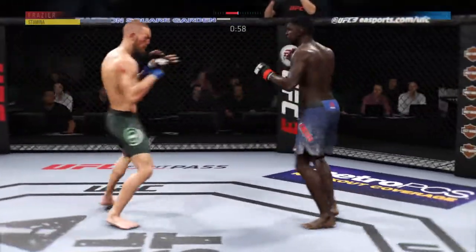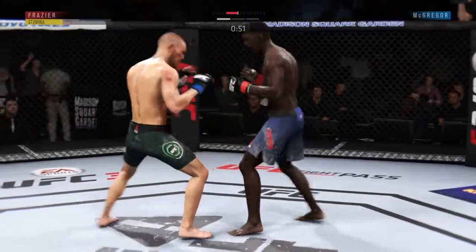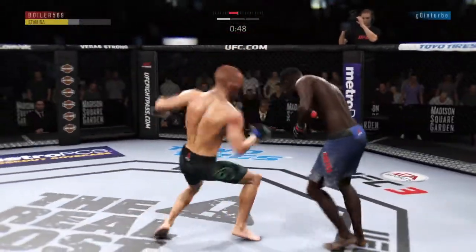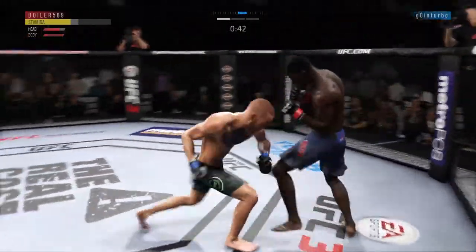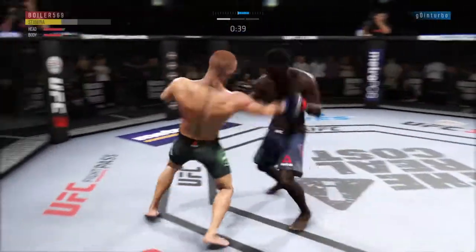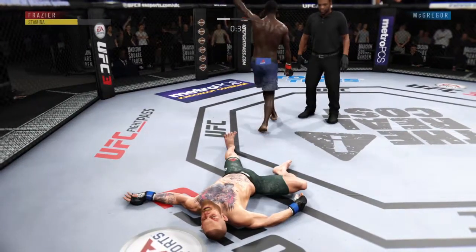Under a minute now to go. How about that chin? That kick from the southpaw position — he loves that. Left to the body. He's out! Wow! Oh man!